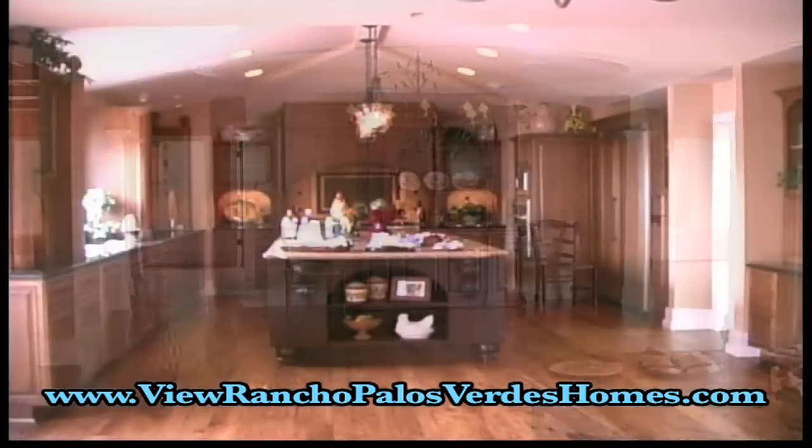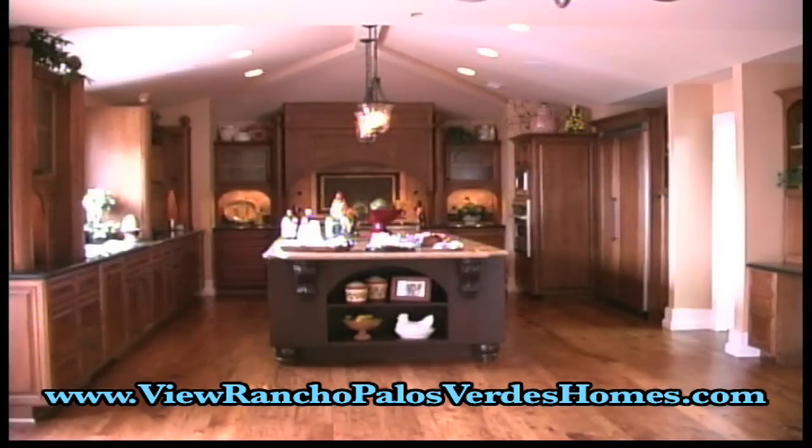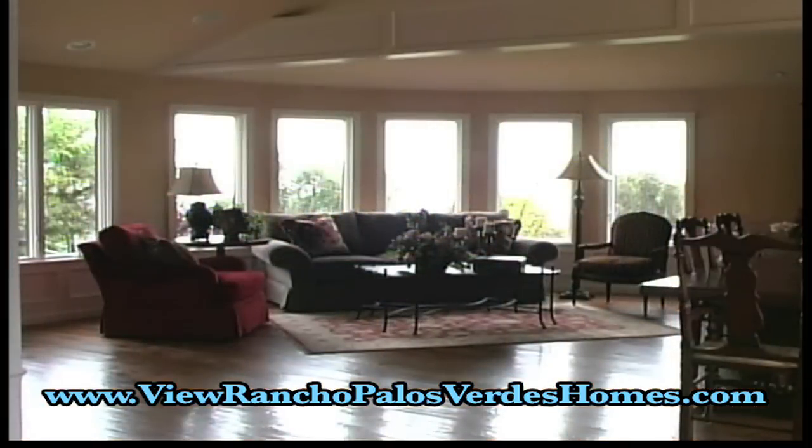The spacious open kitchen is magnificent with granite counters, a huge center island, custom lighting fixtures, Viking appliances, and a huge walk-in pantry.